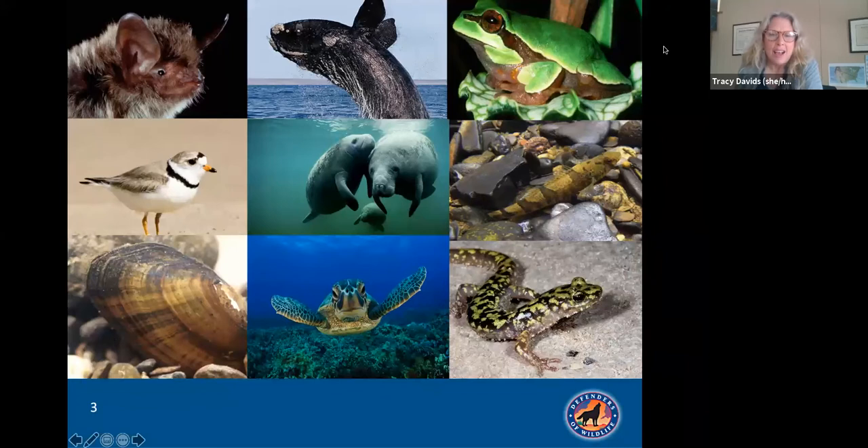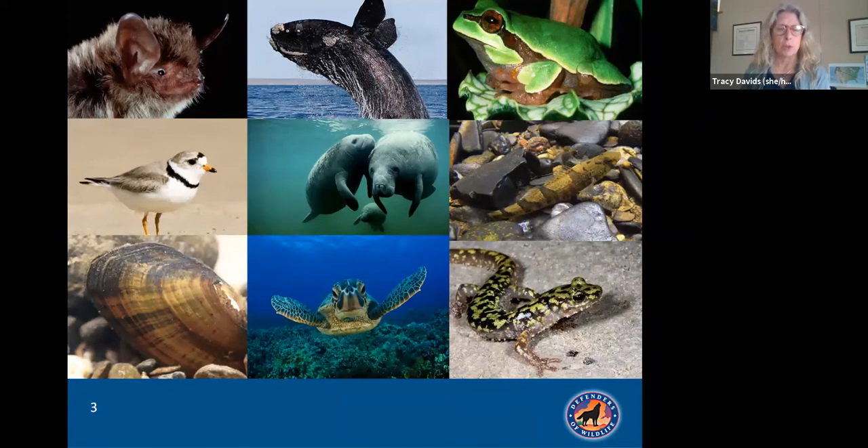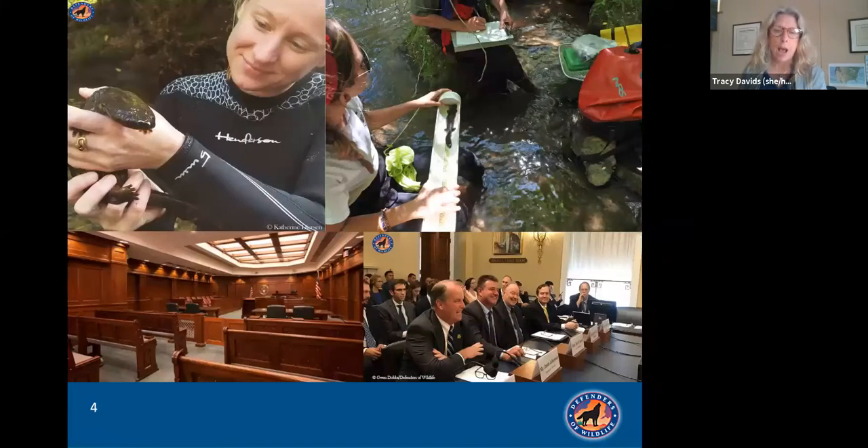Thanks, Maddie. As members and supporters of Defenders, most of you already are familiar with our mission, but it bears repeating because it is big and bold and it underpins all the work that we do. We work to protect all native animals and plants in their natural communities. Our approach to this mission is direct and straightforward — we work on the ground, in the courts, and on Capitol Hill to protect and restore imperiled wildlife across the continent.